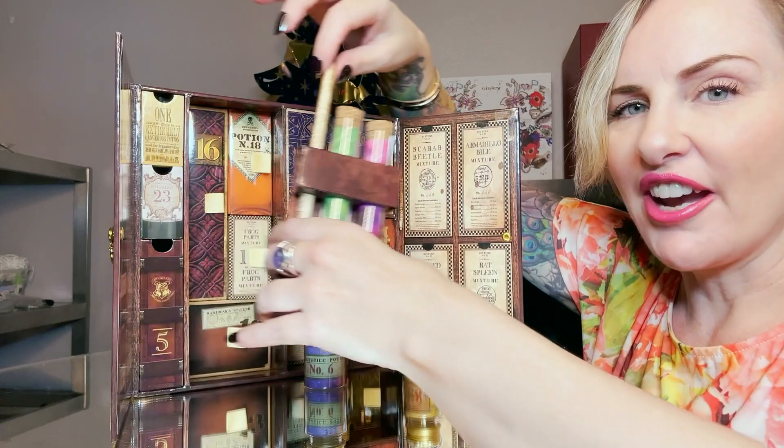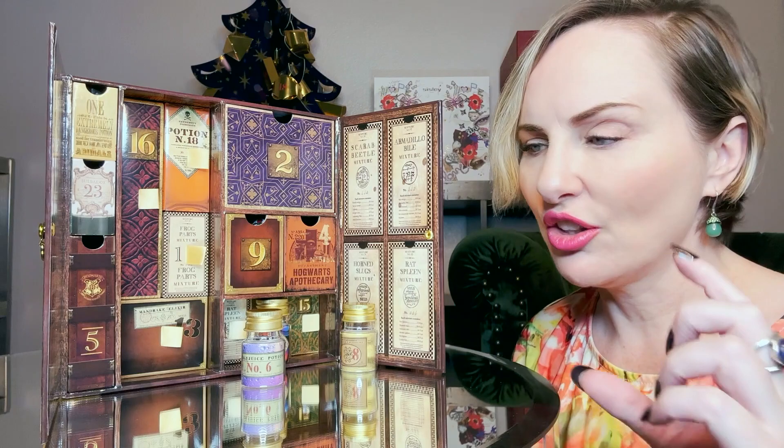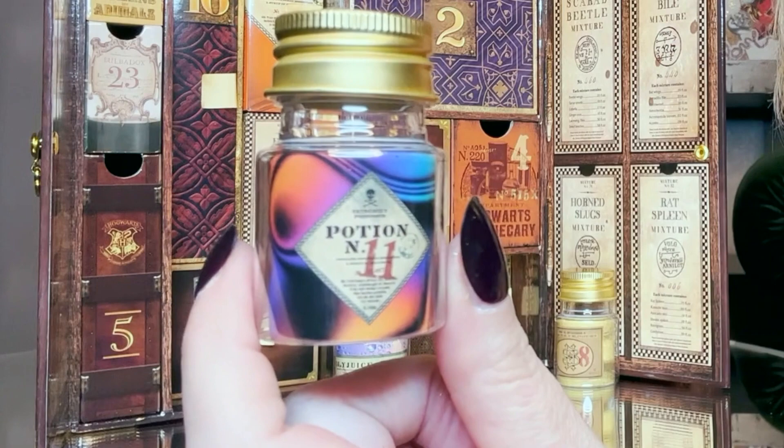Day number ten is the final item in this section — it's a Harry Potter pencil. Day number eleven is our final small vial in the front; it says 'Potion Number 11' and everything else is way too small for my aging eyes to read.